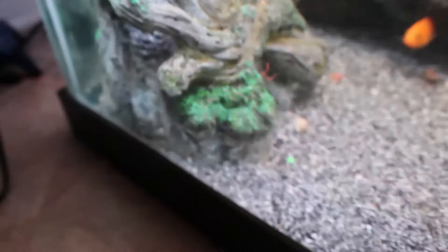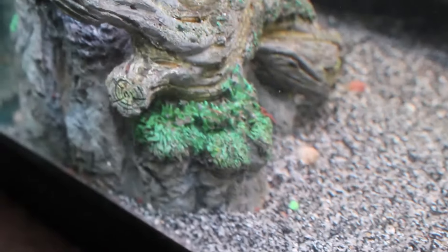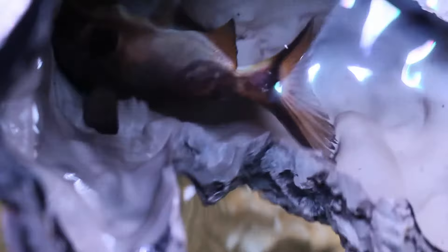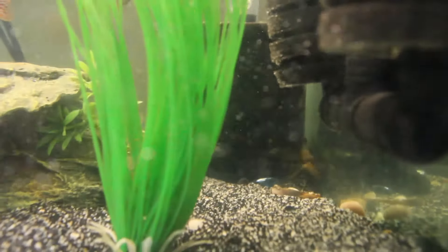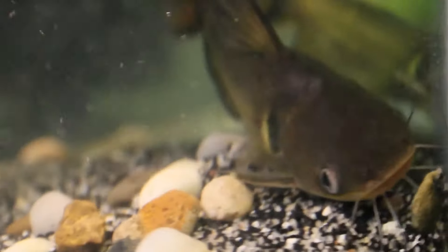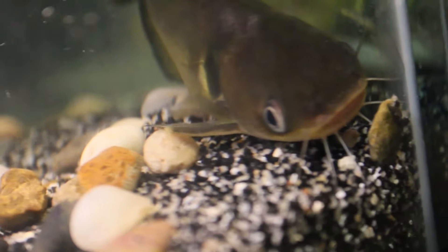I also got a bigger sun catfish. He's currently hiding in here, so I'm gonna try and remove this so I can show you guys what he looks like and how big he is. He's hiding under there — there he is. That's my sun catfish. He's a lot bigger than the other one I got.